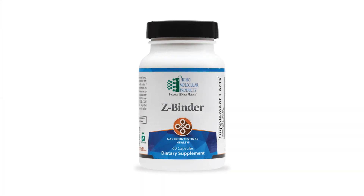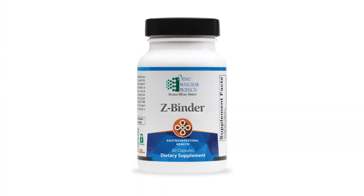Another great detox product is called Z Binder. The first ingredient is zeolite — which is likely why it's called Z Binder — but it also has charcoal and shilajit, also known as humic acid. What I like about this binder is that it's not entirely charcoal-based. Charcoal is great and has been used in ancient medicine as a binder, but if you take too much charcoal long-term you can actually start to deplete your minerals. So there's only a little bit of charcoal in this formula.